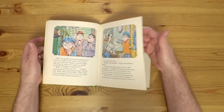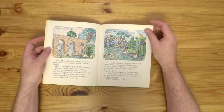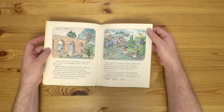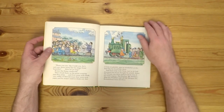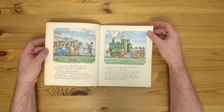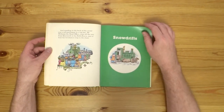They're just lovely, charming stories — very different to some of the other railway books and stories. There he is, nice and happy singing in the choir. We then have a second story: Snowdrifts.